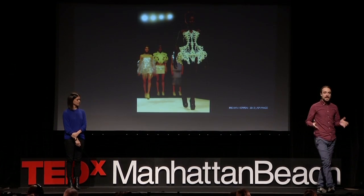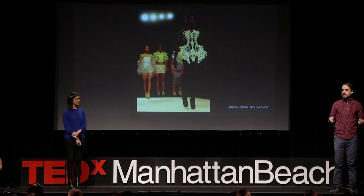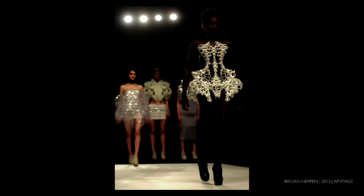This is a 3D-printed dress. The designer uses wearable, flexible plastic to create incredible detail and volume in her clothes.